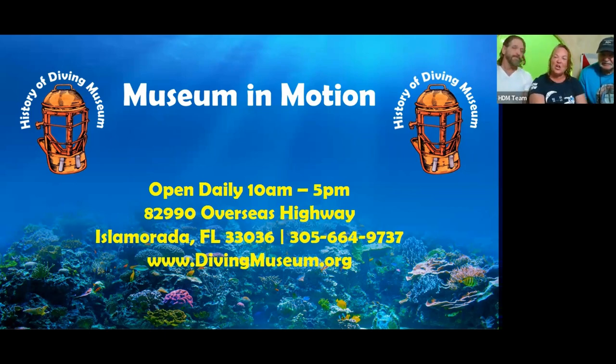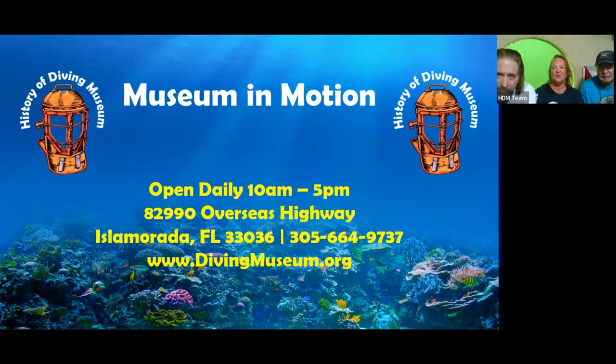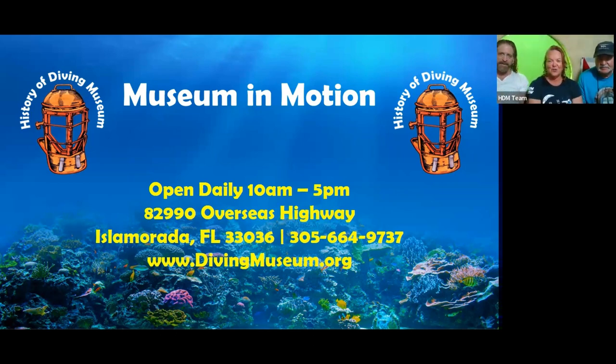We're also here with John Hazelbaker, who is on the History of Diving Museum board, and we're here at Jules Undersea Lodge. There are a lot of similarities between being undersea and going to space as an astronaut. We're here to talk about the history of underwater habitats, how we got to where we are today, and what we've learned in the process.